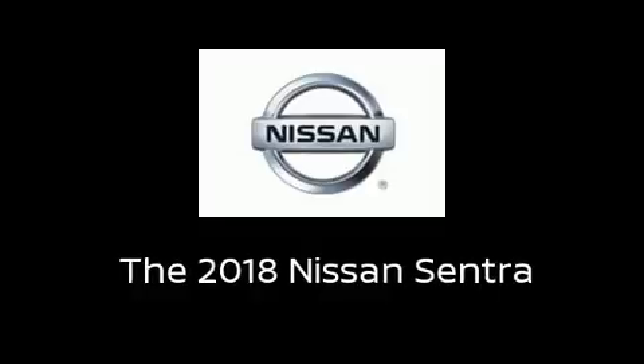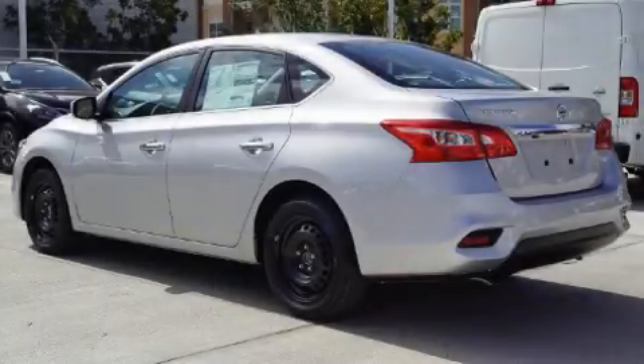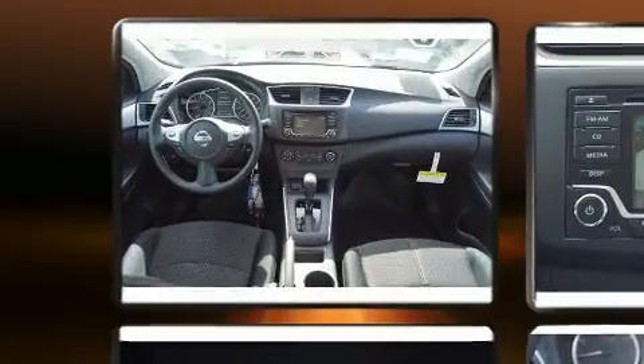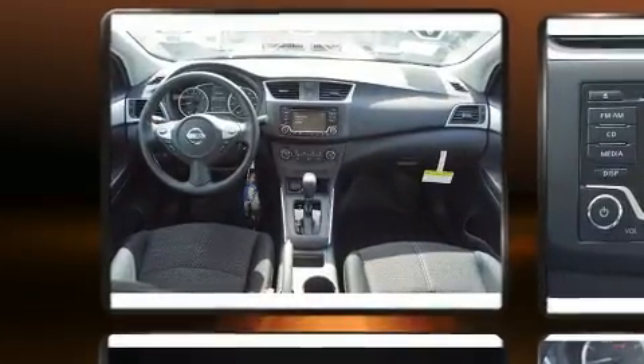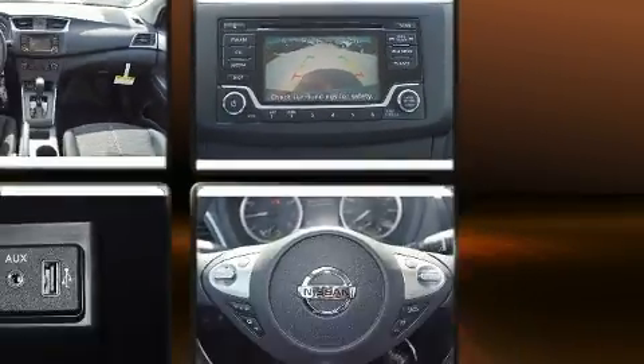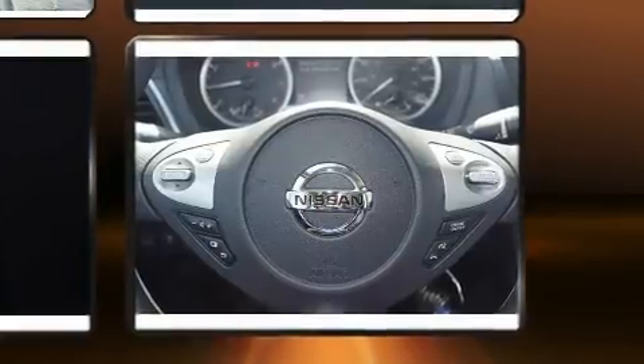The 2018 Nissan Sentra. This four-door, five-passenger sedan provides a satisfying ride for all passengers. Smooth gear shifts are achieved thanks to the 1.8-liter four-cylinder engine, and for added security, Dynamic Stability Control supplements the drivetrain.